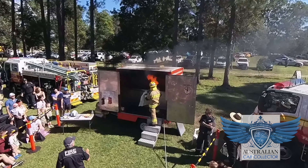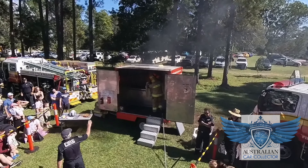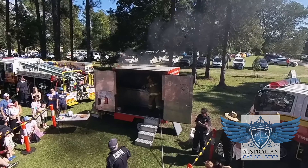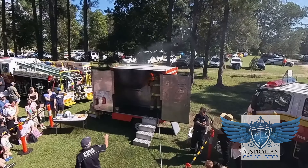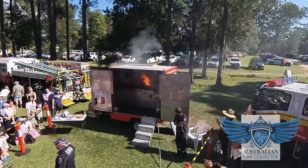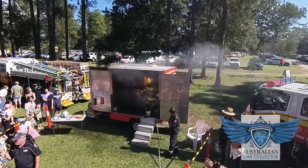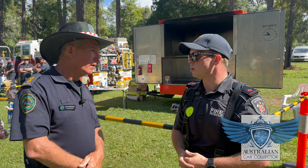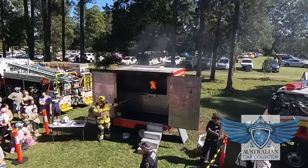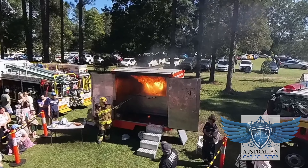They also tell people that you do not put water on an oil fire. They demonstrate what happens — some people call it an explosion, but essentially it expands rapidly and the flame comes out the top of the kitchen sim trailer. Some people are quite surprised at the effect of water. Essentially they want to show people what happens, how it happens, what to do, and what not to do.